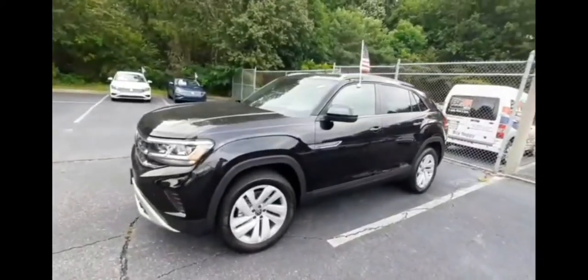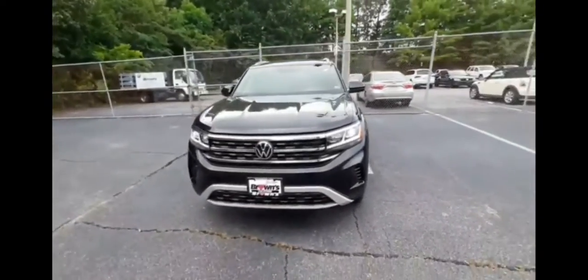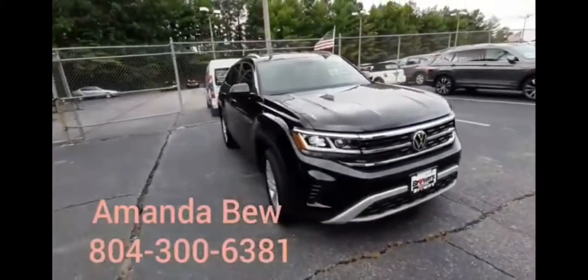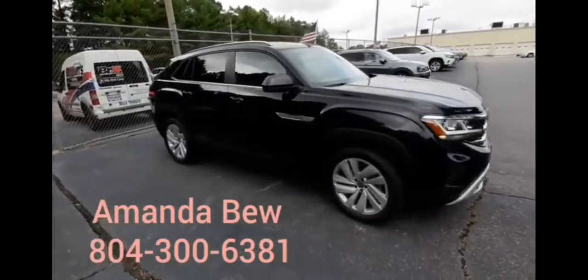So that is the Atlas Cross Sport SE with Technology with the V6 engine and 4Motion. If you'd like to come in and take a look or go for a test drive, my name is Amanda — you can give me a call at 804-300-6381.